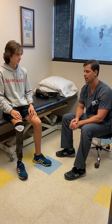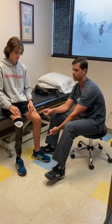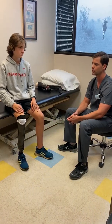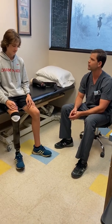Some of the issues he was having are just attributed to some growth. Ryan actually grew about almost an inch in length to his residual limb and about one to two centimeters in volume all the way down his residual limb. So Ryan, what are some issues you were feeling with your prosthetic that made you feel like you needed to come down here for a tune-up?